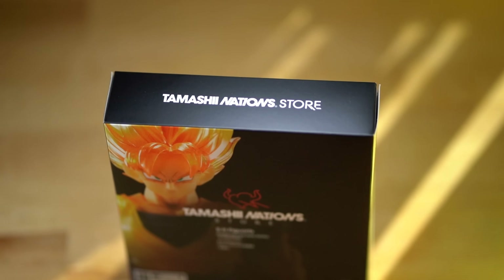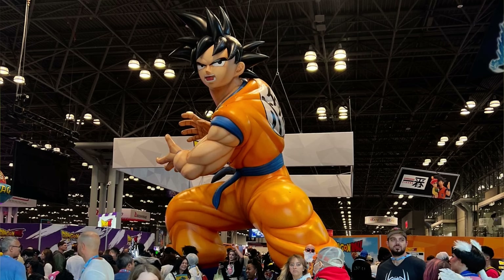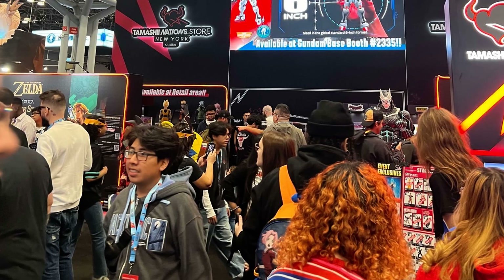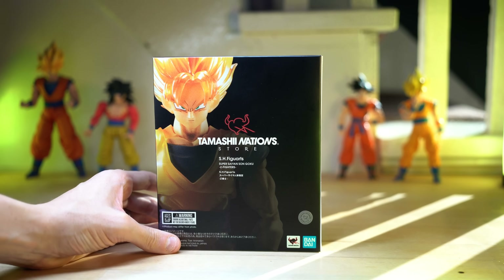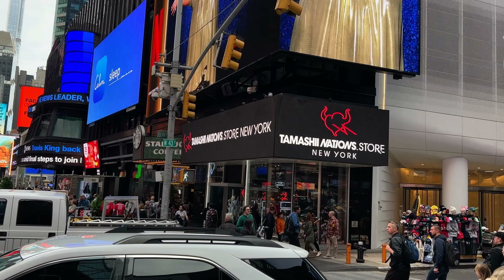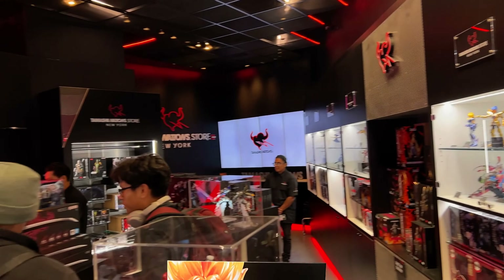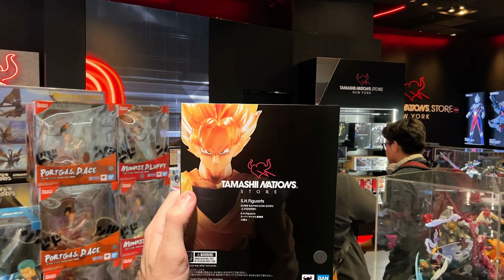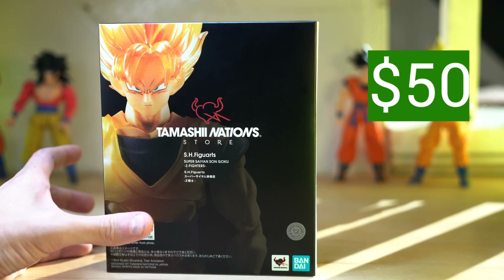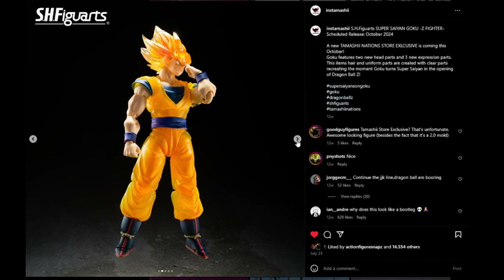This is a Tamashi Nations store exclusive. I went to New York City Comic Con this weekend, and I actually did not buy this there — I bought it at the Tamashi Nations store in Times Square. They were selling it at Comic Con, but it was sold out. Luckily I went to the store first and picked this guy up for $50, which really isn't a terrible price considering it's an exclusive SH Figuarts.